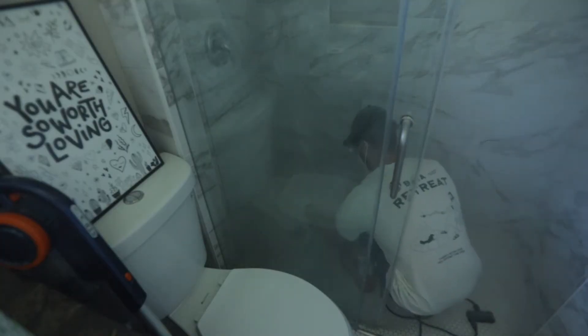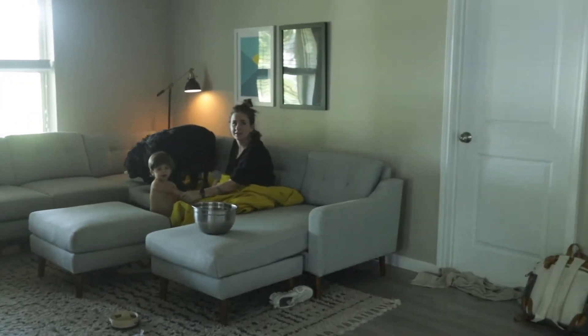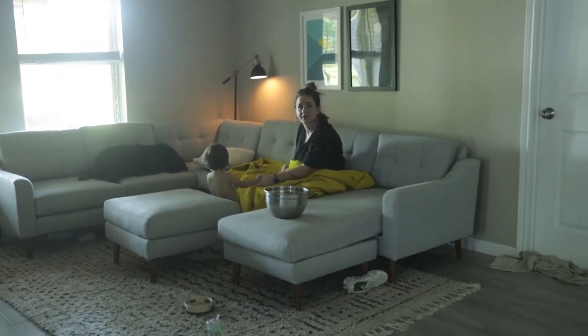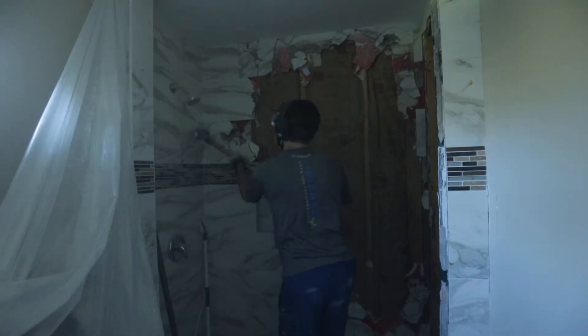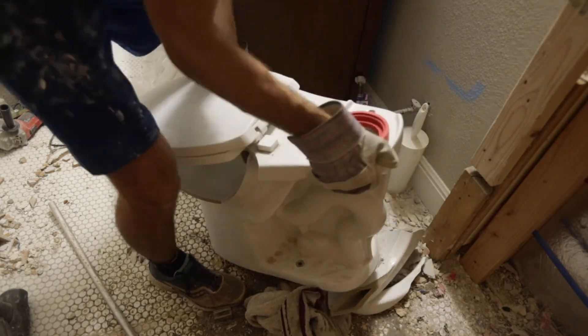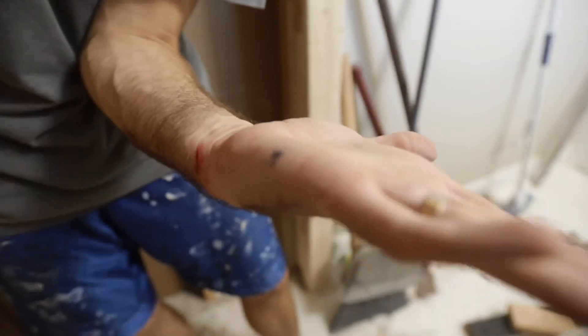That takes us into demoing the bathroom where I'm getting into the plumbing, and then we ran into some nasty stuff — there's like cockroaches in a corner. I then went on with the demo, cut myself, and then destroyed my toilet on accident, so I had to remove it and get a new toilet. Cut myself again — I got myself too many times.